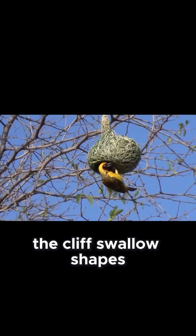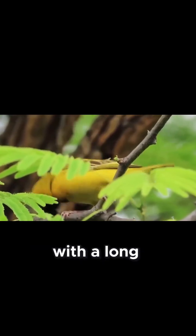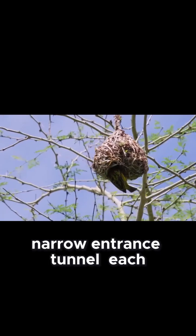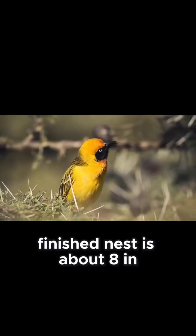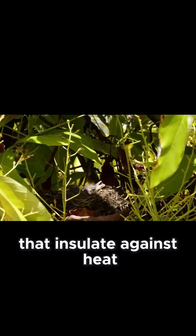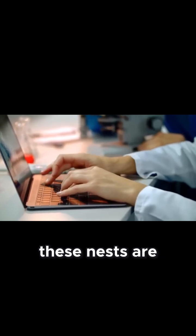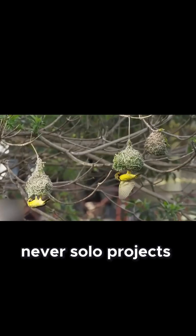The Cliff Swallow shapes an inverted, hanging gourd of clay with a long, narrow entrance tunnel. Each finished nest is about eight inches wide and four inches tall, with thick walls that insulate against heat and protect from predators. But the real marvel — these nests are never solo projects.